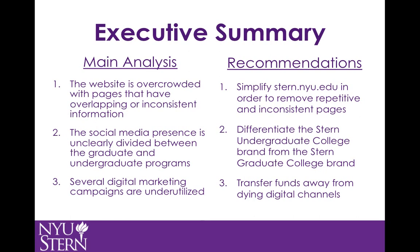One, the website is overcrowded with both repetitive and inconsistent pages. The site should be simplified and condensed in order for information to be easy to find and useful. Two, the marketing efforts by the graduate and undergraduate schools are not clearly differentiated. By distinctively separating the brands, each will be strengthened.